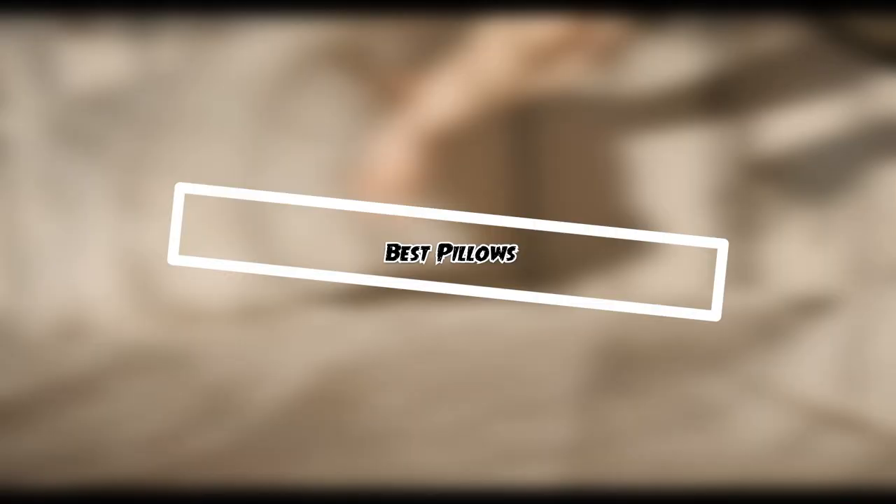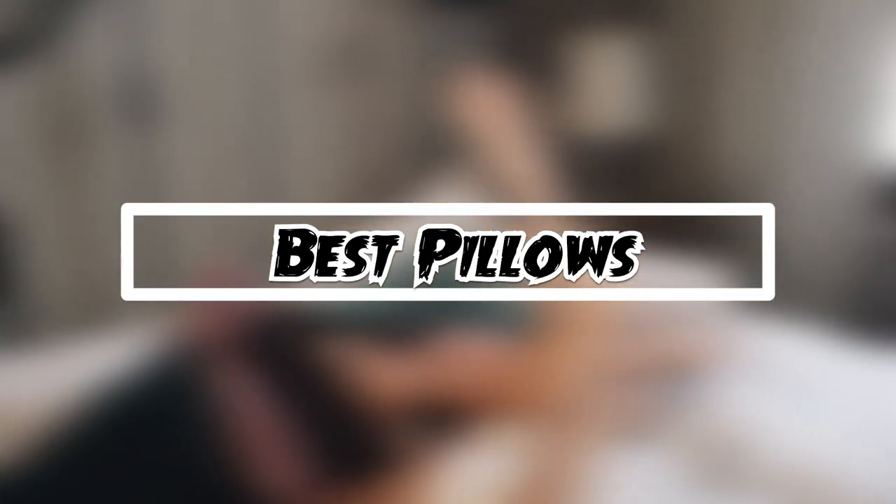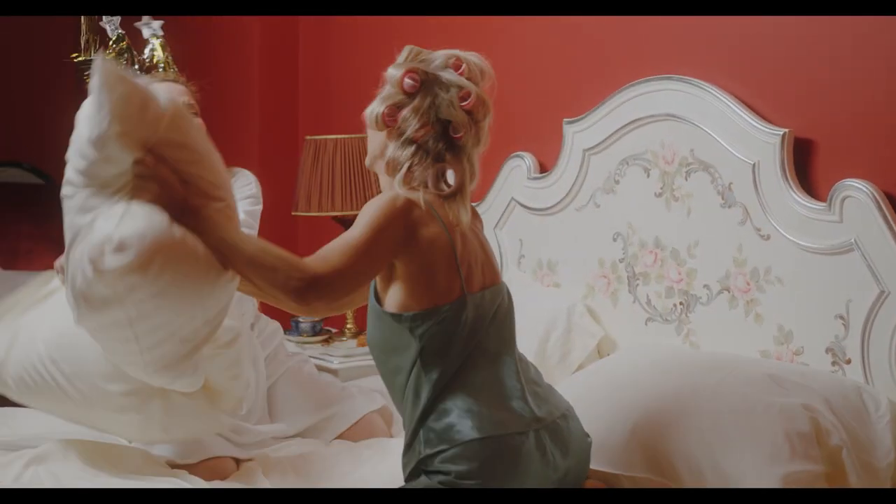If you want to get good quality pillows according to your needs, then watch the video till the end and then decide. So let's get started.